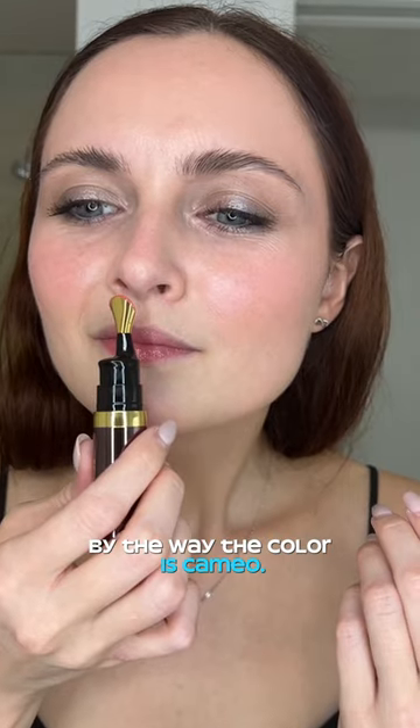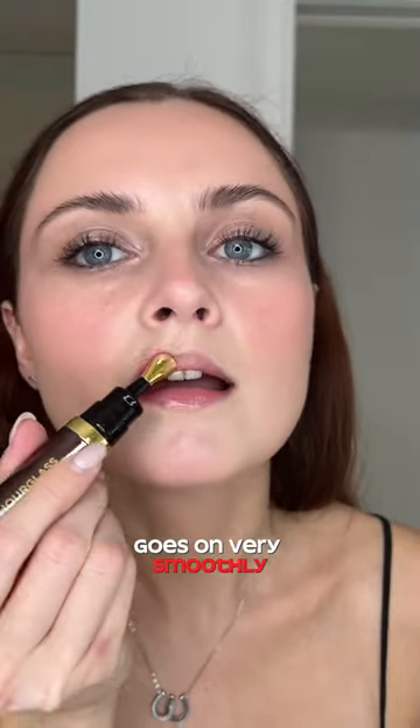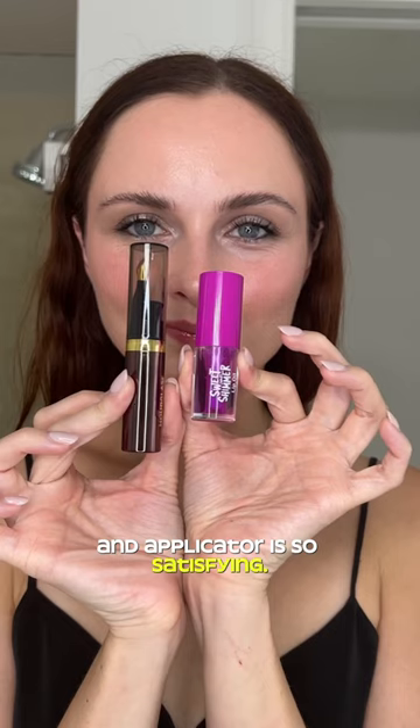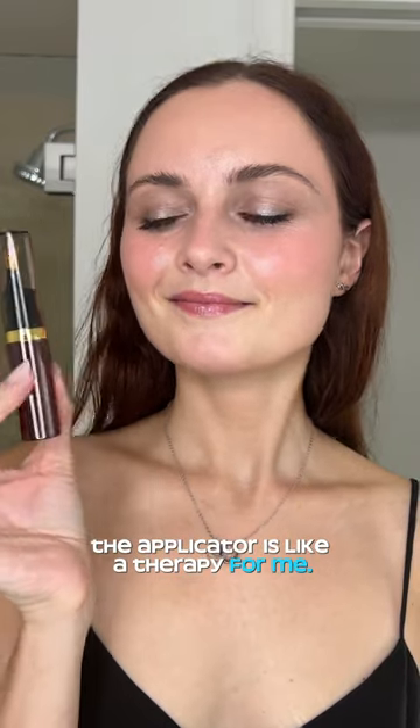By the way, the color is Cameo. It smells like a good spa — very fresh and herby — goes on very smoothly, and the applicator is so satisfying. From the first impression, I will choose Hourglass. The applicator is like therapy for me; I absolutely loved it.